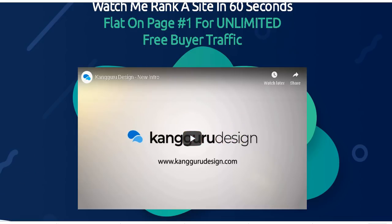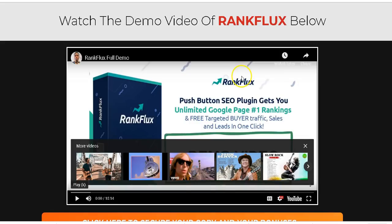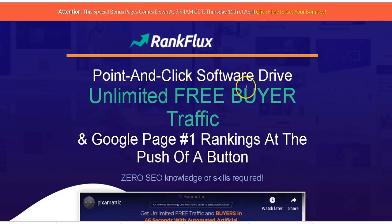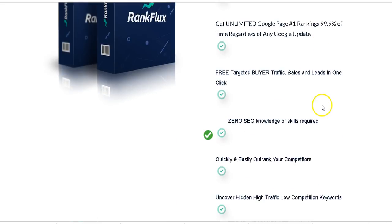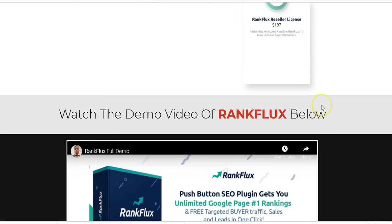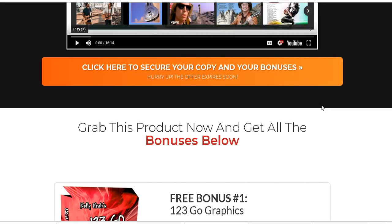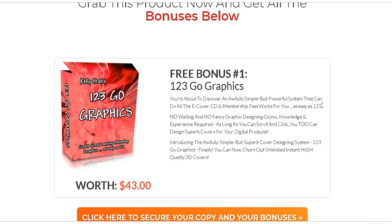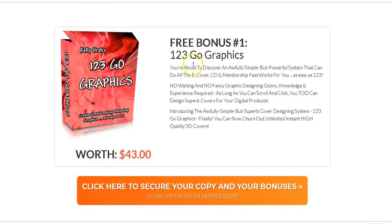Now let's talk about my bonuses. I have very special bonuses — click the link below this video and you'll come to my bonus page. Let me scroll down and talk about my bonuses here. They perfectly complement Rank Flux.